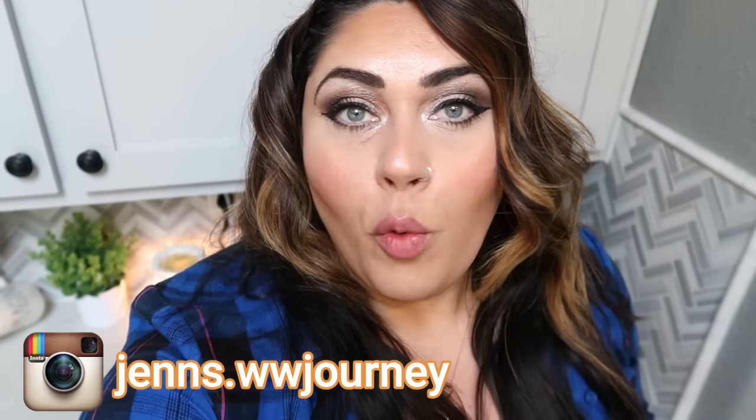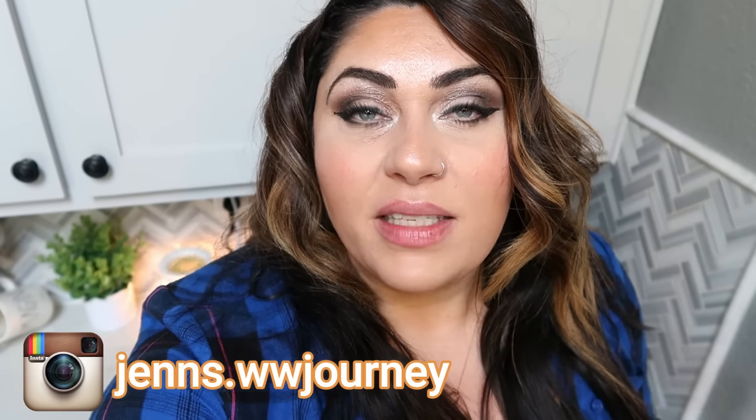Hello and welcome back to my channel — welcome if you're new here. My name is Jen. I'm a certified weight loss and nutrition coach and I'm on the WW Blue Plan. Today we're going to Costco. We are going to peruse all of the aisles, see everything that is new at Costco that's WW friendly, calorie friendly, and I'm really excited for today's video.